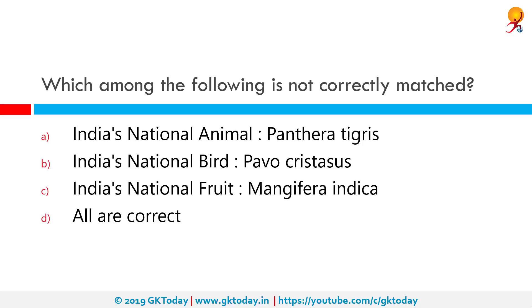Which among the following is not correctly matched? The incorrect match is none of them. India's national animal is tiger, whose scientific name is Panthera tigris. India's national bird is the peacock or the Indian peafowl, whose scientific name is Pavo cristatus. India's national fruit is mango, whose scientific name is Mangifera indica.